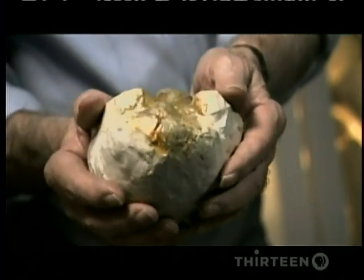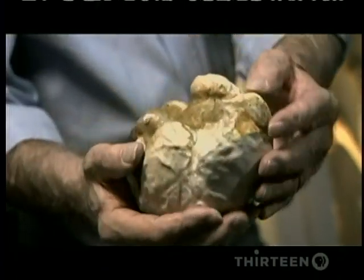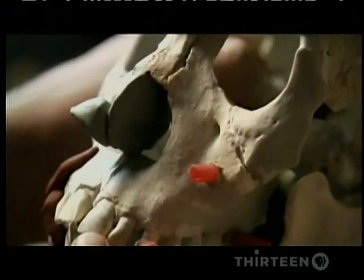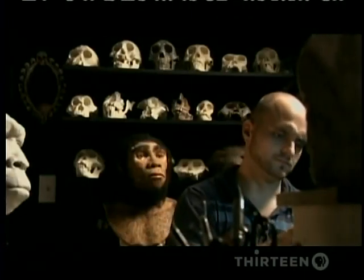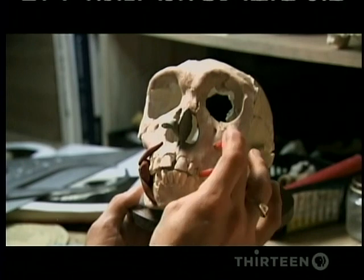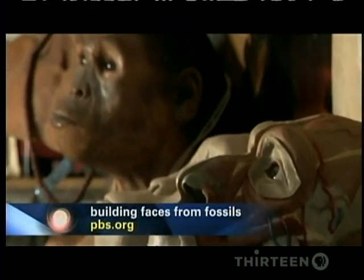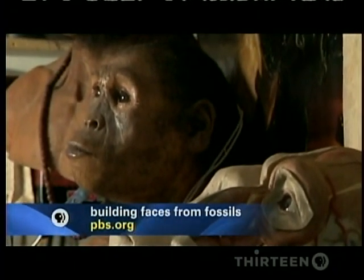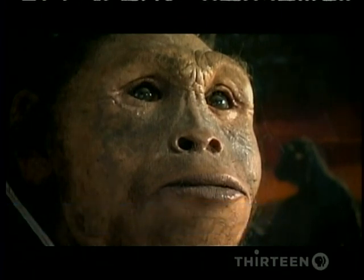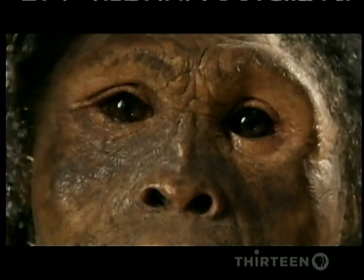And along with his bigger brain, Homo habilis was starting to look a lot more human. The contours of fossil skulls allow reconstructionist Victor Deke to reveal the faces of early human beings. Gone is the projecting snout of an ape. In Homo habilis, the face of humanity is emerging.